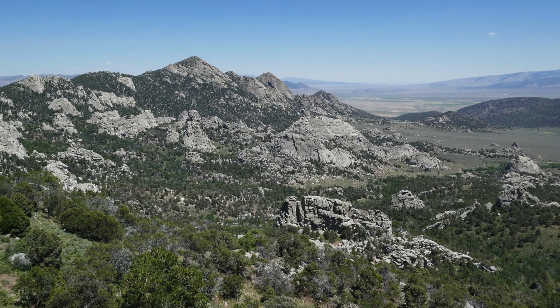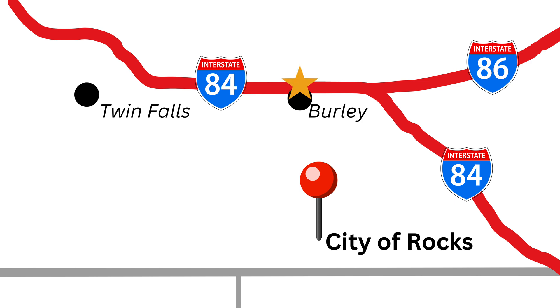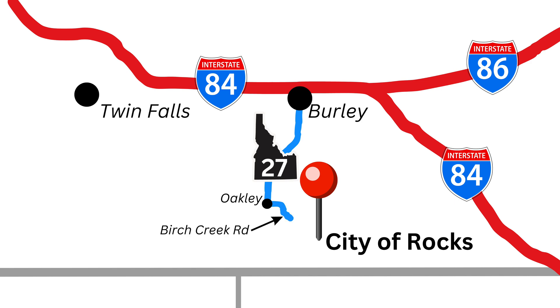If you wish to explore the city for yourself, follow these directions. City of Rocks is located in extreme south-central Idaho, just a few miles north of the Utah-Idaho border, and not far from Nevada's northeastern corner. It's located 3.5 hours away from Boise, 2.5 hours from Salt Lake City, and 3.5 from Elko. Burley is the closest major population center. From Burley, simply take Idaho State Route 27 south until you get to the town of Oakley. There you'll turn left to head east on Birch Creek Road. Continue until you get to City of Rocks Loop, take a left, and you'll be in City of Rocks. All in all, the trip takes an hour.